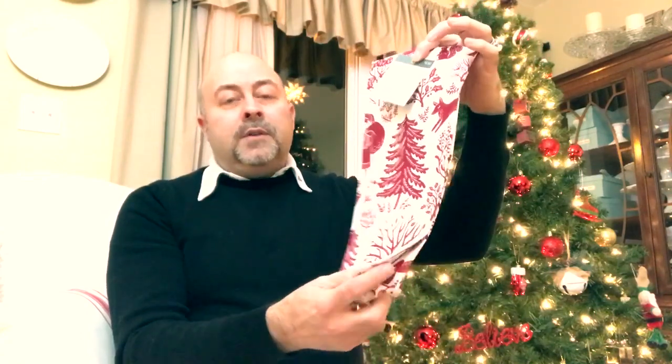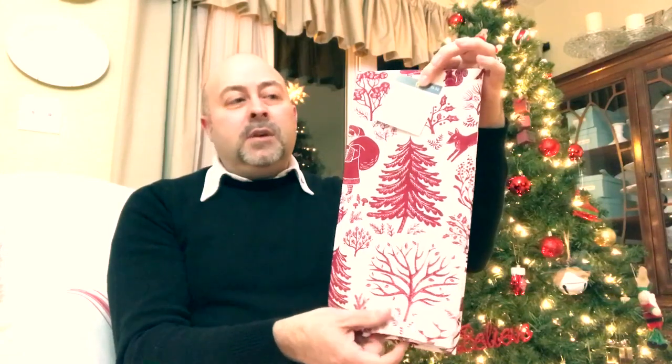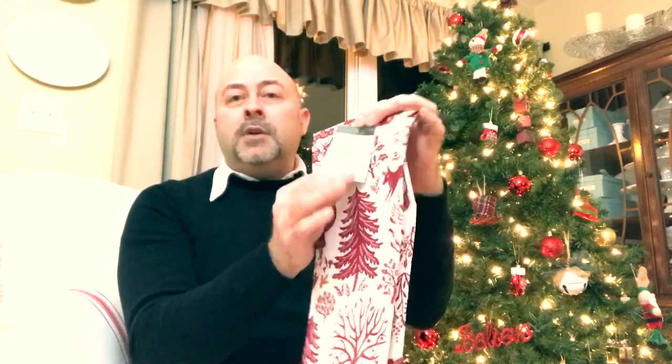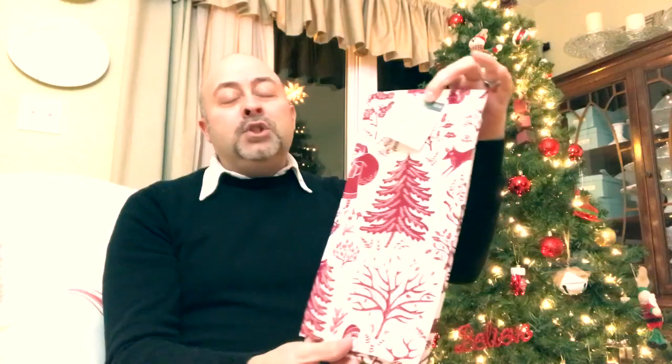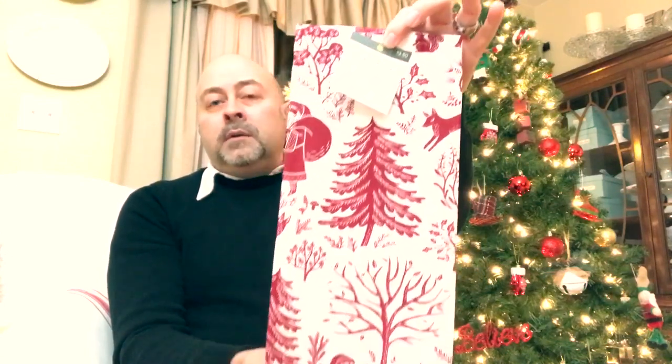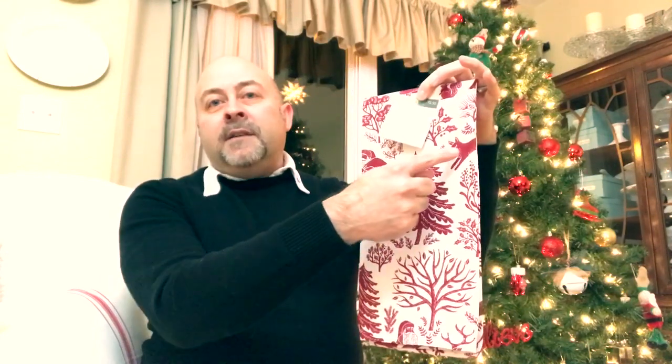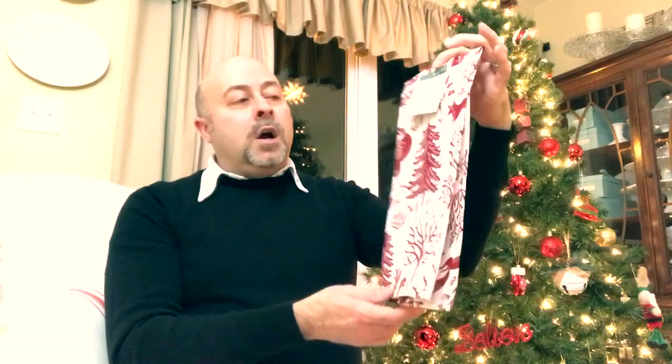After going through the Hearth and Hand section, I was walking through the houseware section and ran across a really pretty red and white hand towel. It's a canvas burlap type of material — 100% cotton, but with a really starched look and feel. It's a real pretty towel with red and white, featuring a tree, a Santa, and a fox. I always hang one over our oven door, so I picked this up and it was $3.50.